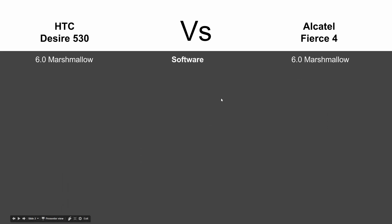Let's start with software — as you'll see, they both have the same Android 6.0 Marshmallow, so across the board they're the same there. In terms of screen size, you're going to get a little bit of a bigger screen on the Alcatel Fierce 4: 5.5 versus 5-inch IPS display.